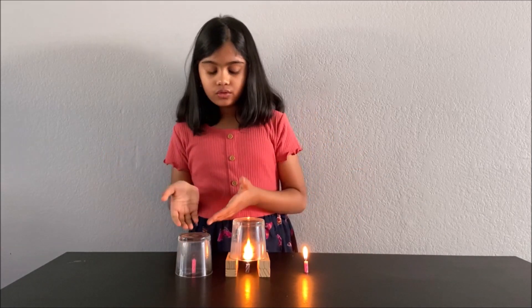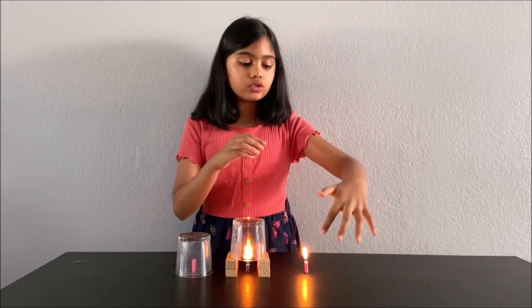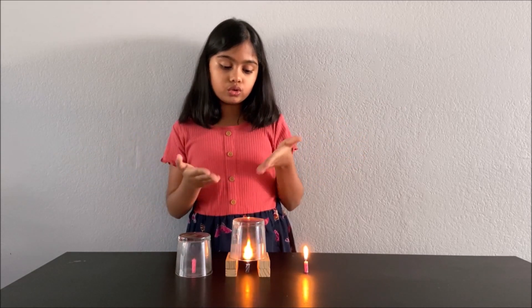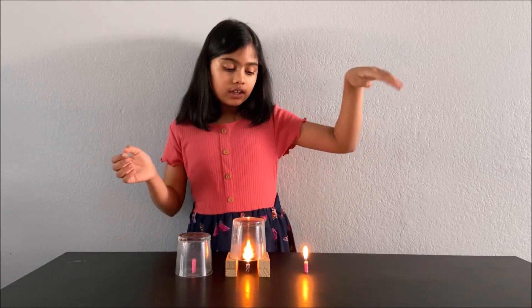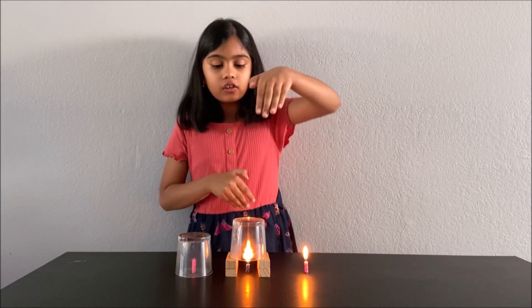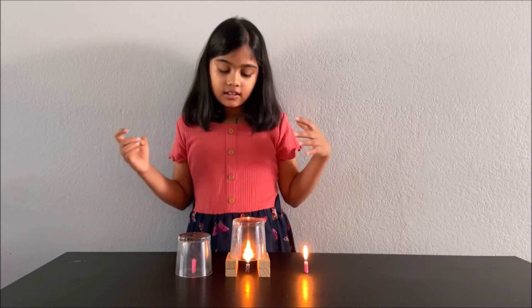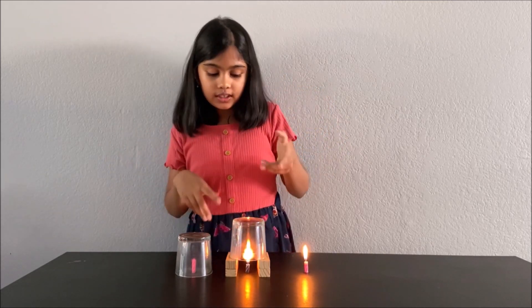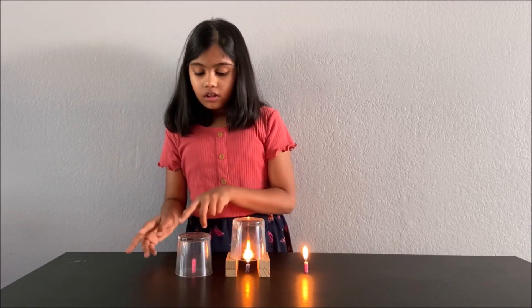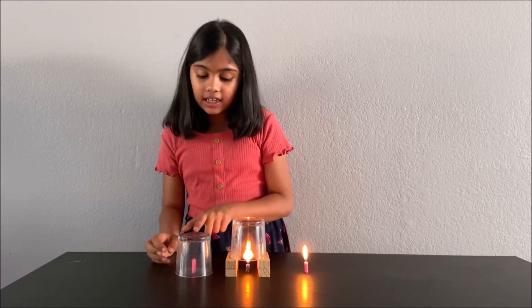This one kept on going because it used the oxygen outside, since we didn't use a cup, so it kept on burning. This one is also going because oxygen goes in and it's using it again and again, so that's why it keeps on burning. This one went off because it used all of the oxygen inside the cup.